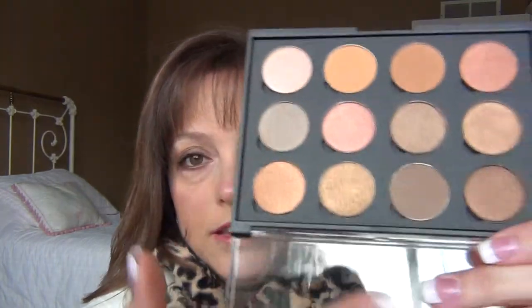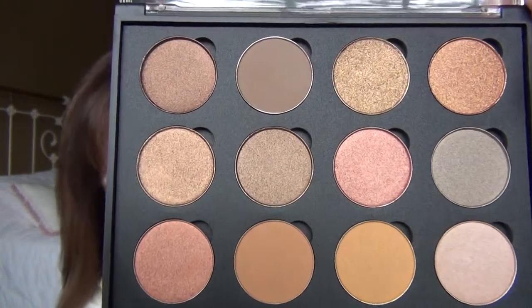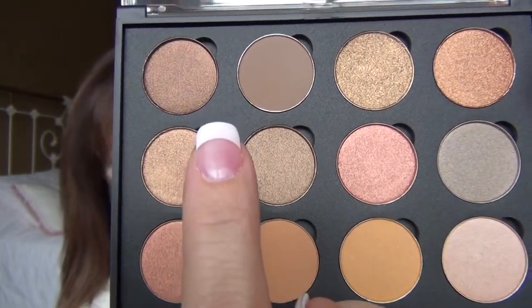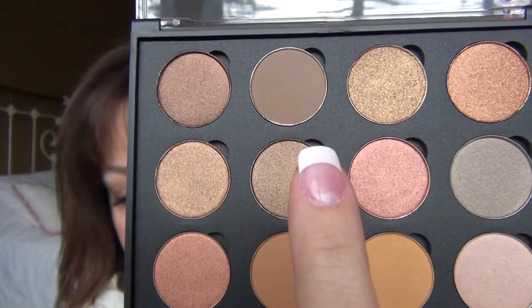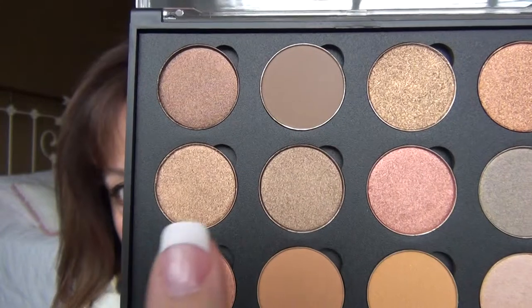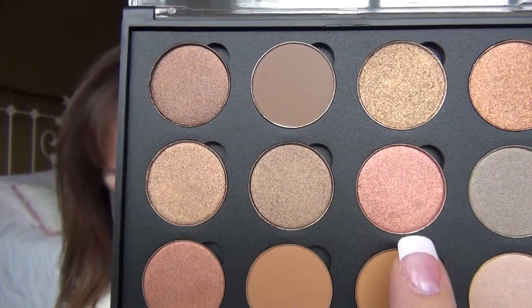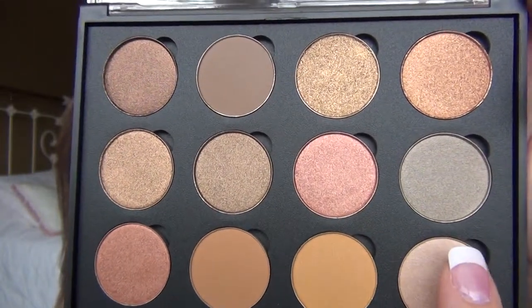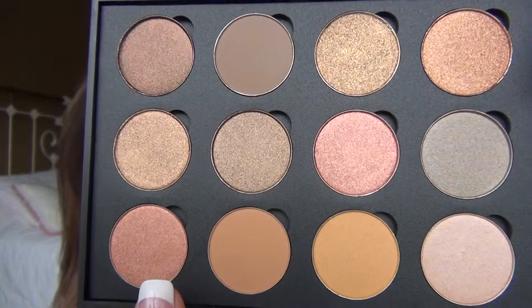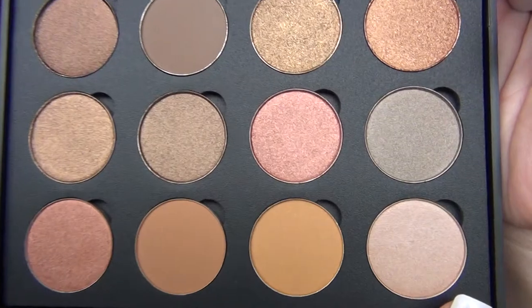My second one is in the clear lid. That's what they look like. I'll let you know what these are: Amber Bronze, Light Taupe, Pure Bronze, Copper Pot, New Penny, Light Bronze, Peachy Copper, Frosty Taupe, Bright Copper, Oatmeal Tan, Caramel, and Light Apricot.